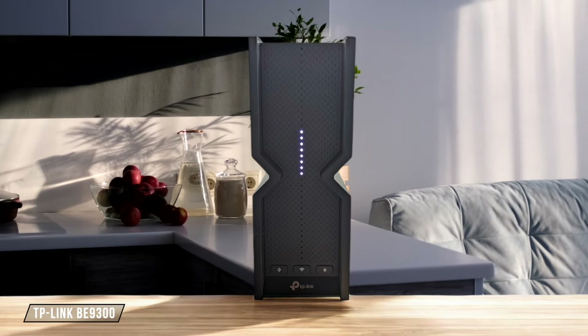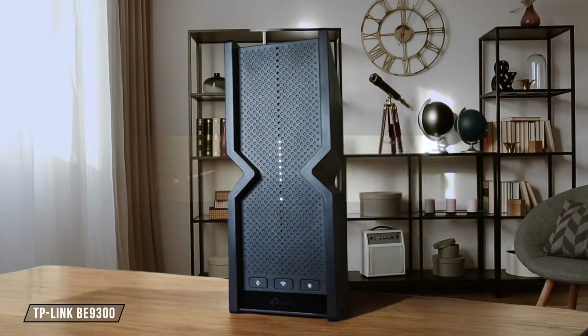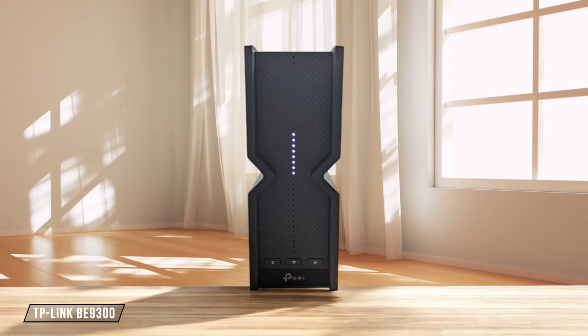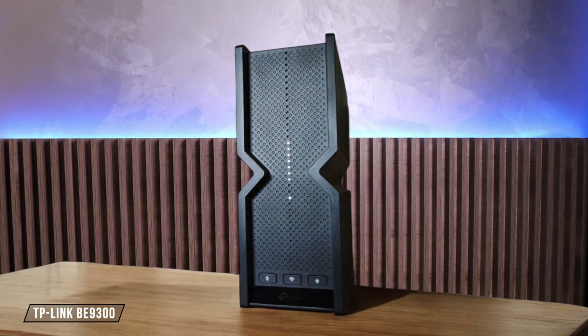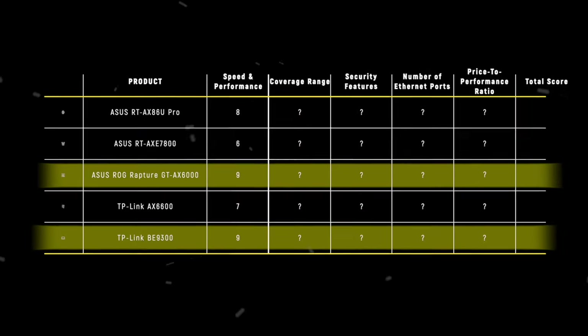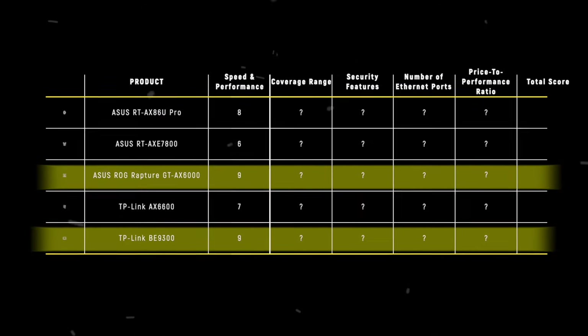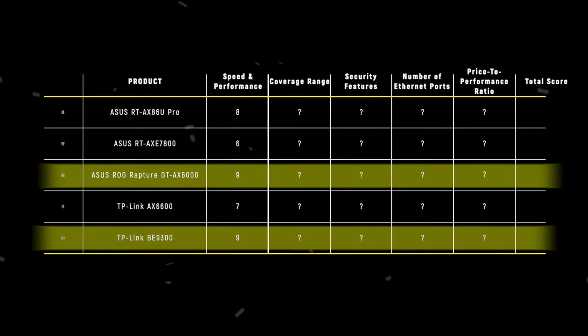TP-Link B9300 brings Wi-Fi 7 technology home, delivering blazing fast speeds that fully utilize my gigabit fiber connection. Its multi-link operation mode ensures stable connections across different bands, even for older devices, making it a standout performer. I give it an outstanding 9 out of 10 for speed and performance. The ASUS ROG Rapture GT-AX 6000 and TP-Link B9300 are our winners in this category, both scoring 9 points, with the ROG Rapture excelling in Wi-Fi 6 and the BE9300 showcasing the power of Wi-Fi 7.